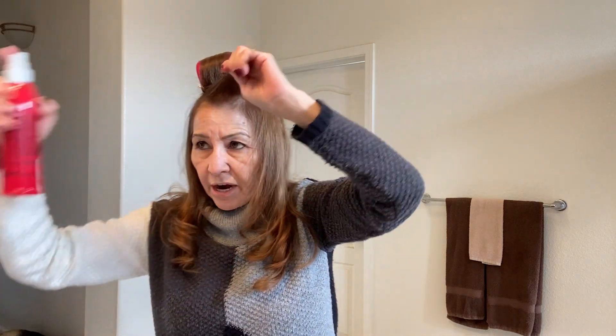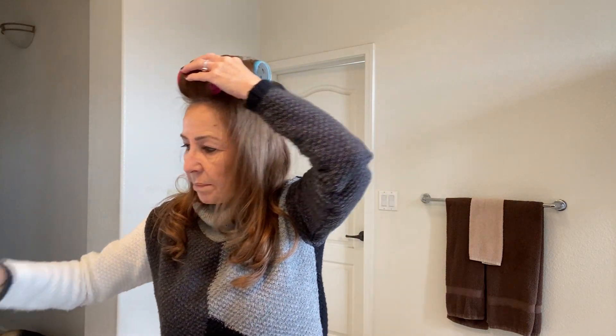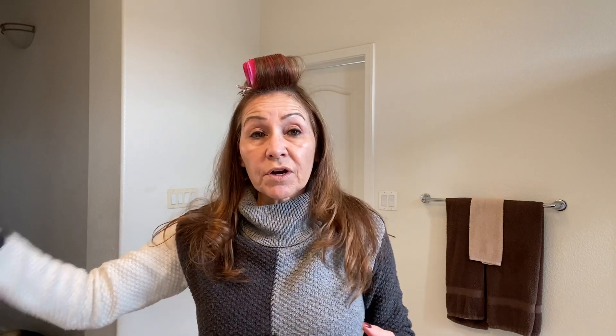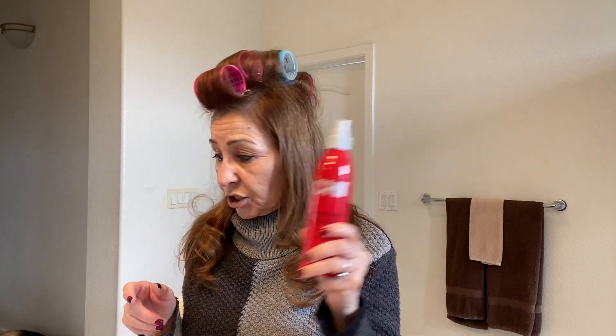I spray Chi Iron Guard again, pull it through, and take another velcro roller, working it backward with a duck bill clip to hold. Normally I'd do the full head this way, then spray on top and let it sit while I do my makeup. Chi Iron Guard works with both my curling iron and my hot rollers — it protects from heat, keeps curls lasting longer, and reduces frizz because it's less damaging to the hair.